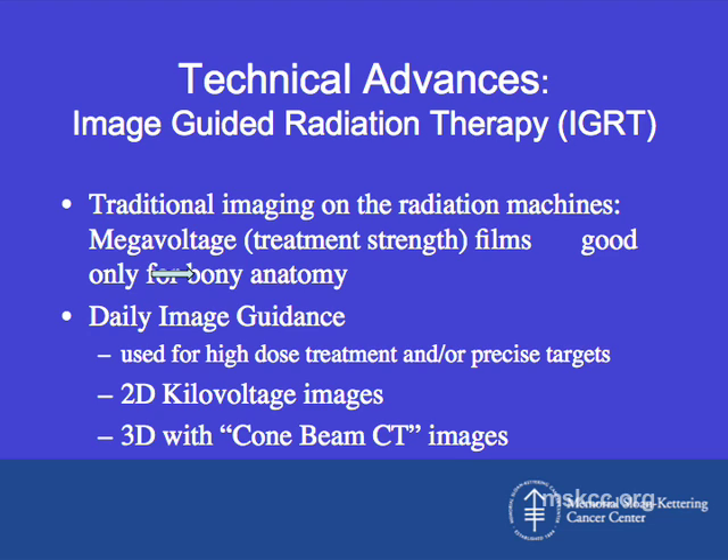Beyond IMRT, another recent technical advance is the use of image guidance. Traditionally, we imaged patients only once a week on the machine using mega-voltage films, which only allow us to view bony anatomy well. More recently, we've developed linear accelerators that produce kilo-voltage — lower-energy — films, allowing us to visualize soft tissue more accurately. We're now using daily two-dimensional kilo-voltage films for some patients, and have developed the ability to create CAT scans directly on our treatment machines, which is very important for precise treatments.